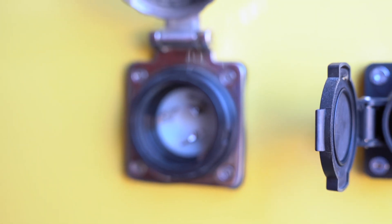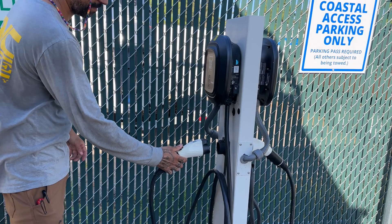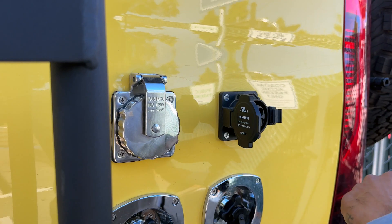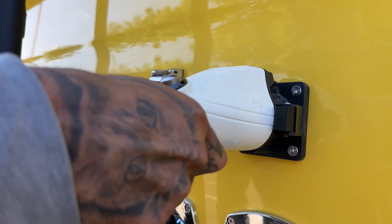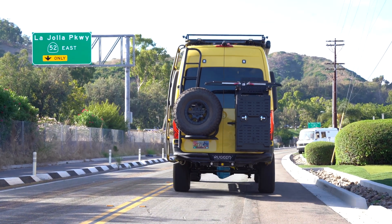This van is unique because not only do we have a standard shore power plug, but we also have an EV charging port. So if shore power is unavailable but you can find an EV charging station — which in California isn't too hard — you can charge your batteries that way. We also have a 48-volt second alternator on the van that keeps these batteries topped up while driving down the road.